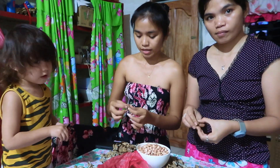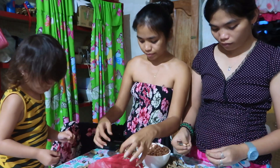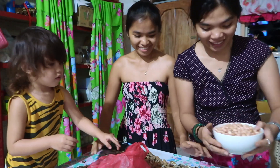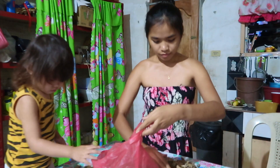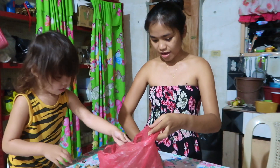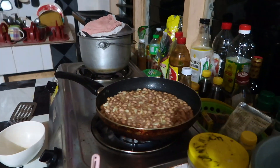We're peeling some peanuts. No? It's good — help me some. So that's the peanut — fried peanut.